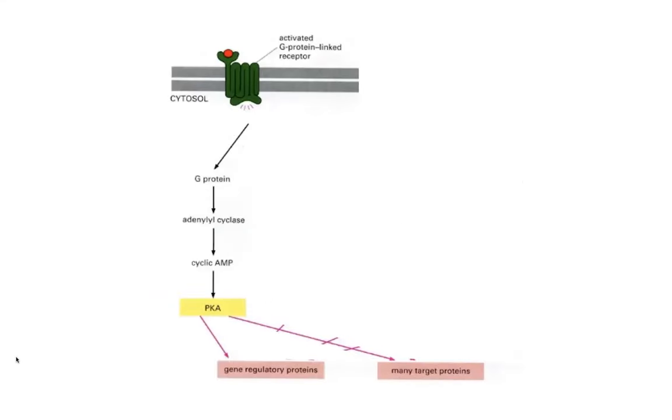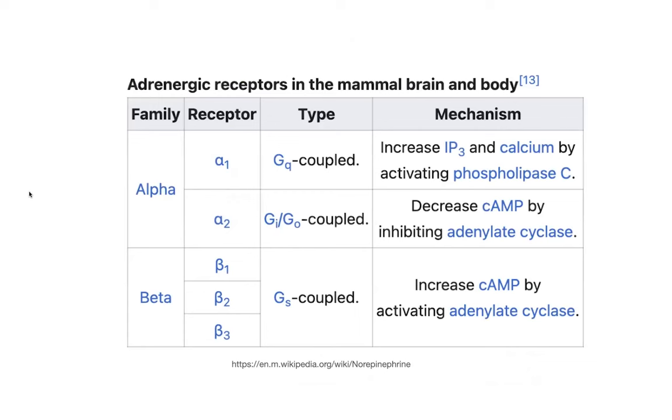So ultimately, this is one of the main ways the beta-adrenergic receptors work: they bind to this G-protein-linked receptor and activate it. The G-protein then activates adenylyl cyclase. Adenylyl cyclase makes cyclic AMP — our second messenger. Cyclic AMP binds and allosterically activates protein kinase A. Protein kinase A is a kinase — it's able to phosphorylate a bunch of stuff. It goes and phosphorylates gene regulatory proteins as well as many other target proteins. Not all G-proteins actually activate adenylyl cyclase: we also have GIs, which inactivate it and decrease cyclic AMP.